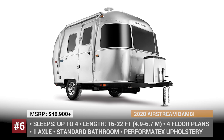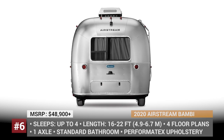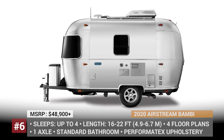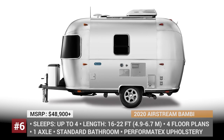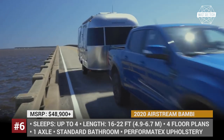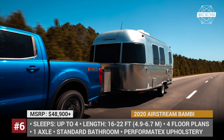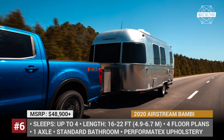Airstream Bambi. If you are familiar with Airstream trailers, you must have previously heard the name Bambi, which has been a nickname for the smallest single-axle models from this manufacturer. Starting from 2020, the fan-favorite design is being promoted to an independent family of lightweight, space-maximizing campers.